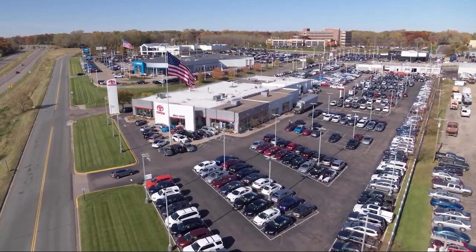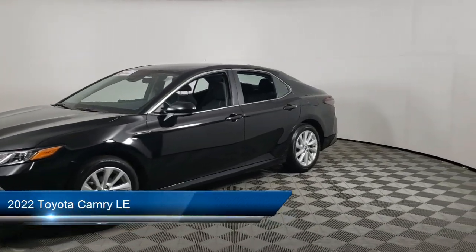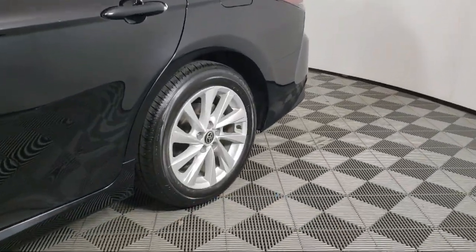Invergrove Toyota welcomes your interest in one of our great vehicles that comes equipped with keyless entry, air conditioning, traction control, cruise control, power windows, and power seat.